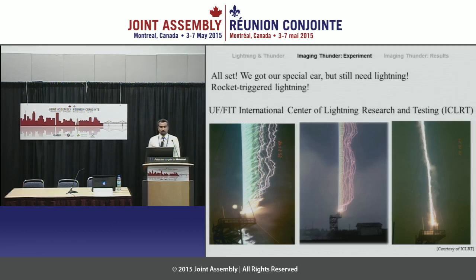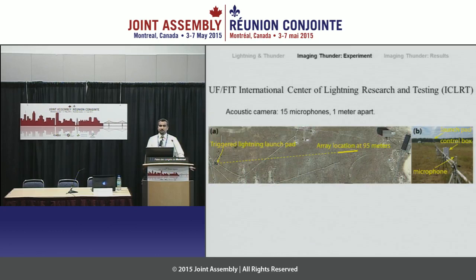Now we have lightning and we have the giant ear — so we can do the experiment and image thunder. As I explained, we have an array of microphones: 15 sophisticated microphones put in a linear array one meter apart. If you put them in one dimension or two dimensions you would observe different things, but in our case we know where the lightning strike is and we aligned them as a linear array. This is an aerial picture from the top: this is the triggered lightning launch pad where the lightning strike would hit. The distance to our array is 95 meters, and this is the 14-meter array that we're using.